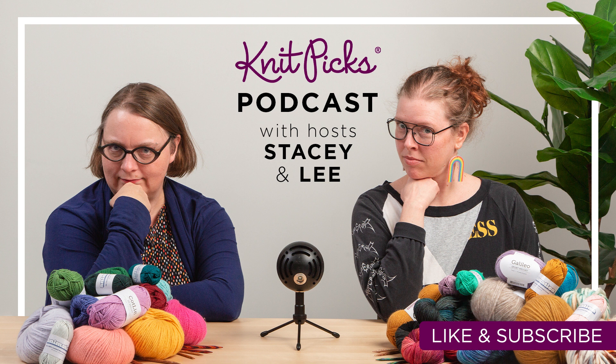Hey, welcome to the Nitpicks podcast. This is Lee, I'm the Nitpicks books and patterns graphic designer. I'm here with my friend Stacy. Hi, I'm Stacy, I'm the outreach director at Nitpicks. How's it going, Lee?